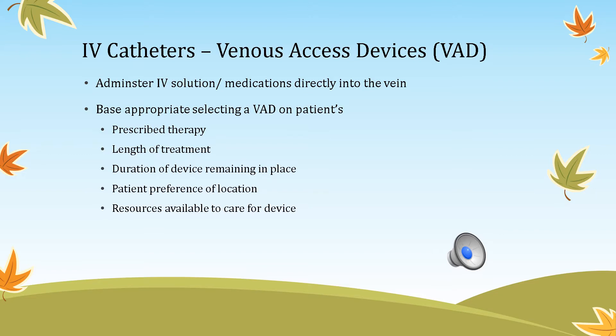When a patient needs an IV catheter — a venous access device — we need to know what is best for the patient. We consider the prescribed therapy ordered by the physician, the length of treatment (two days versus six months or a year), the duration the device will remain in place, patient preference, and vein location. For example, if surgery is on the left side, we use the right arm. We also consider resources available in the hospital and after discharge.